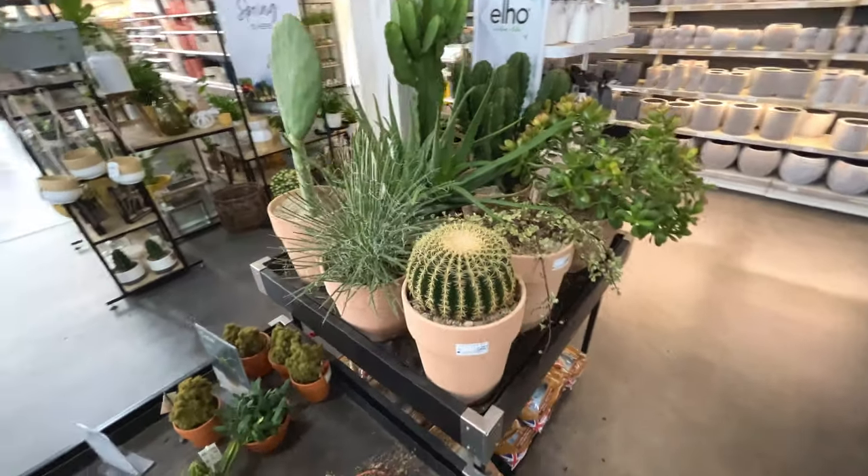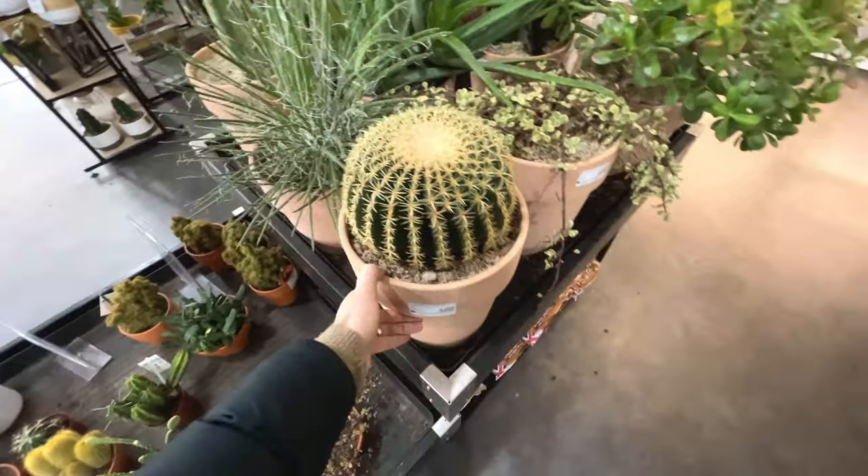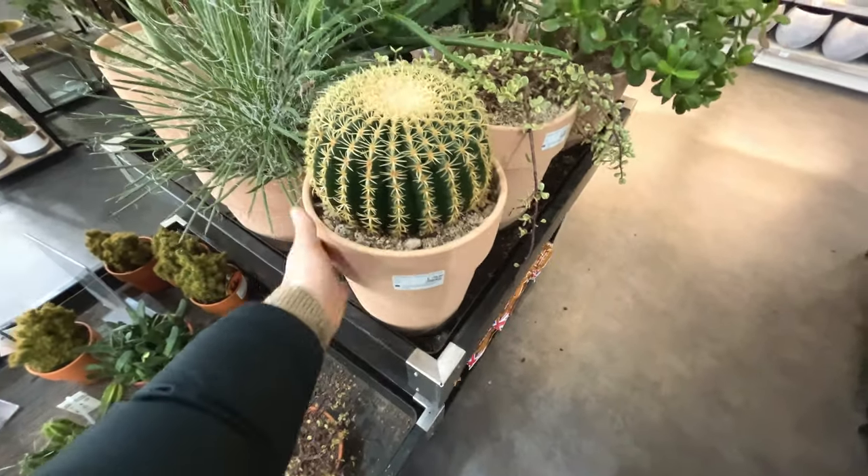Look at this section - beautiful. Look at that, absolutely enormous. The size of my hand compared to it - £200.